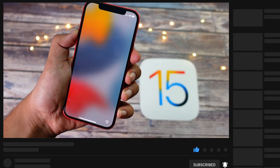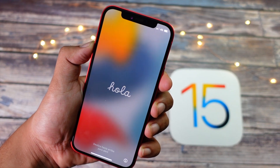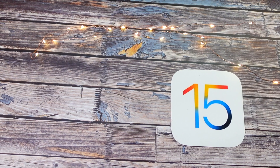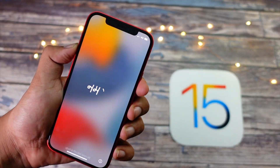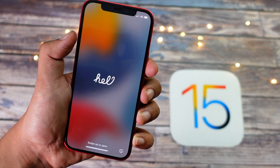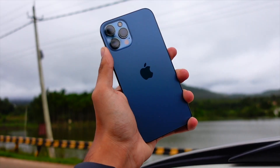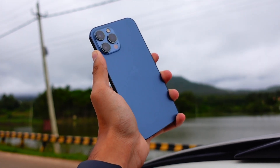This is a follow-up video plus a preview video. I will talk about my experience using beta 7 on my devices so far, and I will also talk about when iOS 16 beta 8 will be released and what features we may expect. Let's get to the follow-up part.